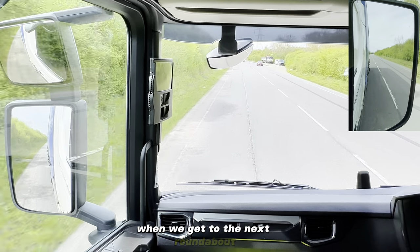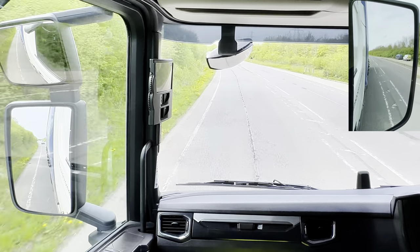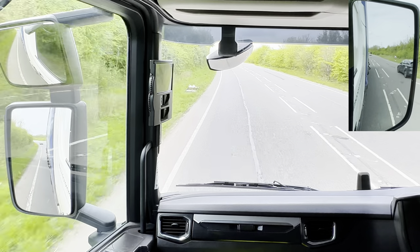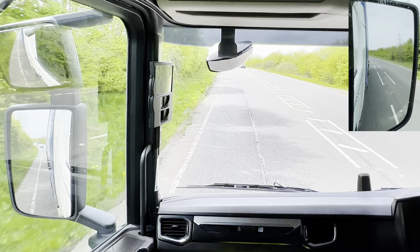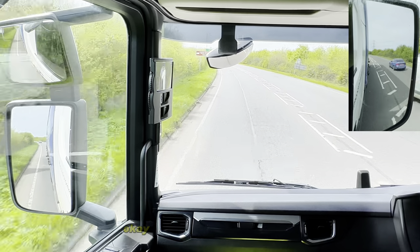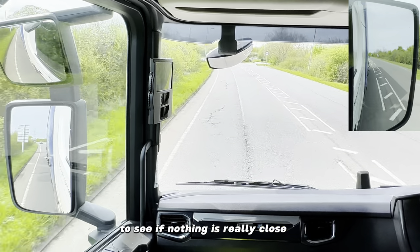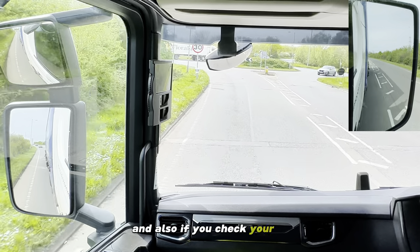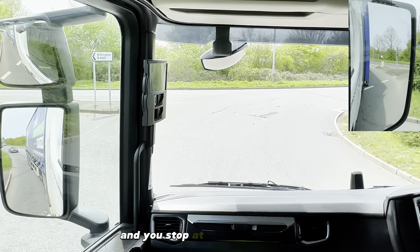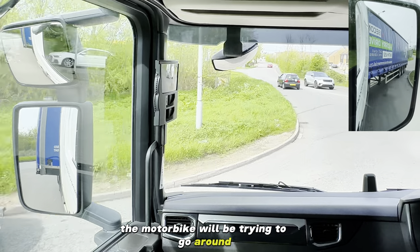When we get to the next roundabout we're going to be turning right - taking the last exit - and I will show you good mirror observation. So we are coming to this roundabout, checking the mirrors, indicating right. I've checked the mirrors to see if nothing is really close to us, because nothing is next to us. Also if you check your mirrors you might be able to see a motorbike, so if you saw a motorbike and you stop at the roundabout you might be expecting that the motorbike will be trying to filter through the traffic.